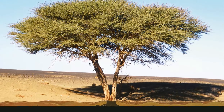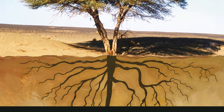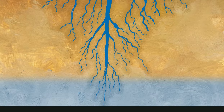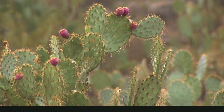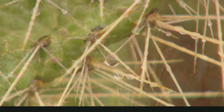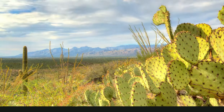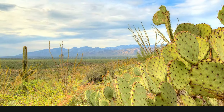Many desert plants have long roots. The ground near the surface may be dry, but the soil farther down has water, and the long roots suck up the water deep down in the ground. Other desert plants can store water for a long time. When it rains, cactuses swell up with water, so when the ground remains dry for months, the cactus still has something to drink.